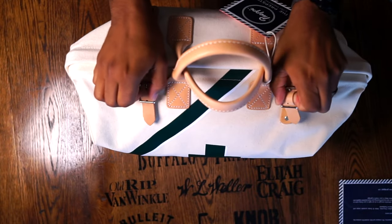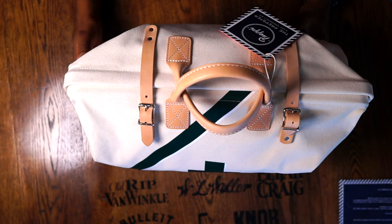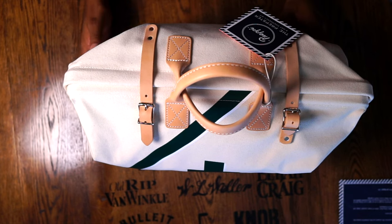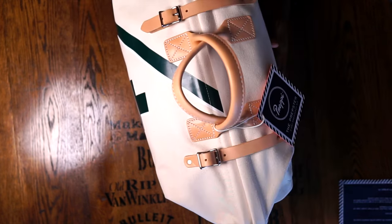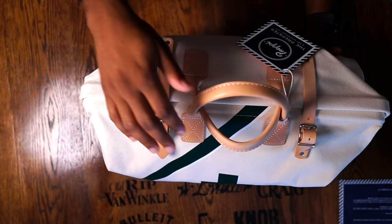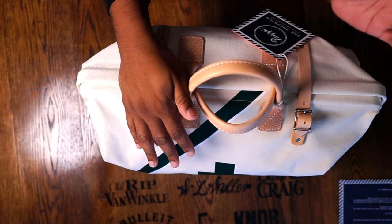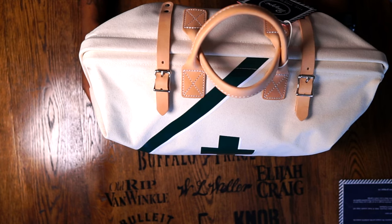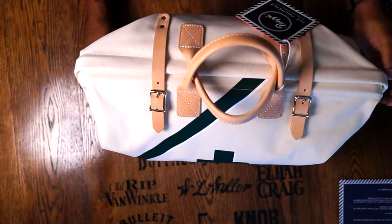The bag itself is 24 by 17 — so 24 inches wide, about 17 inches in height, and about 8 inches in depth. It's a pretty sizable bag to keep tons of stuff inside. You can get a custom monogram if you want — somewhere on the right side of the bag they'd put your family initials or your own initials to make the bag your own.